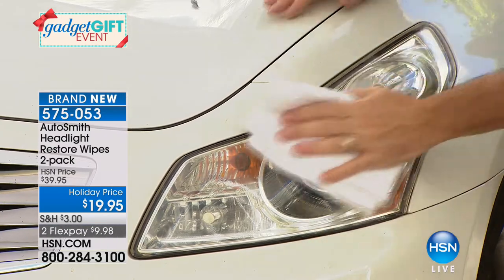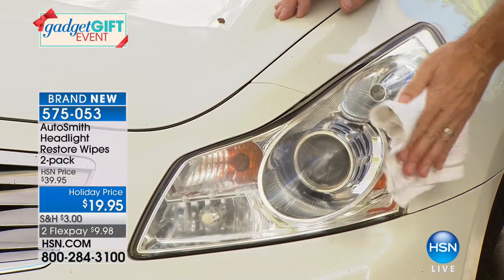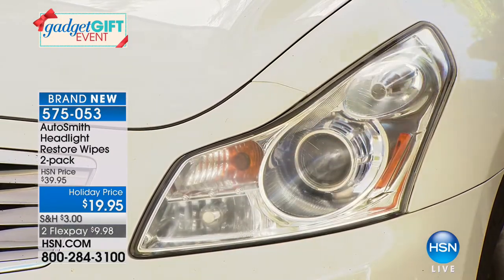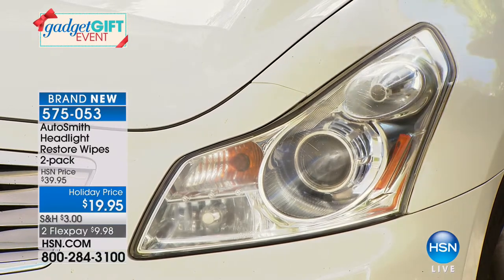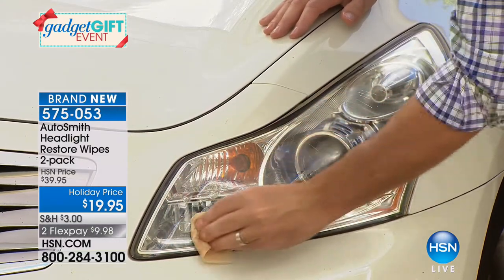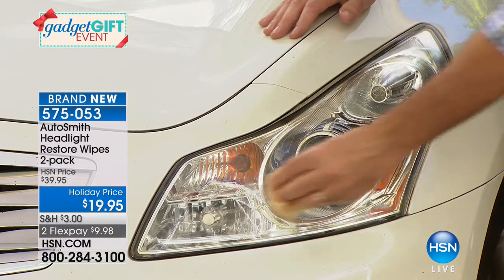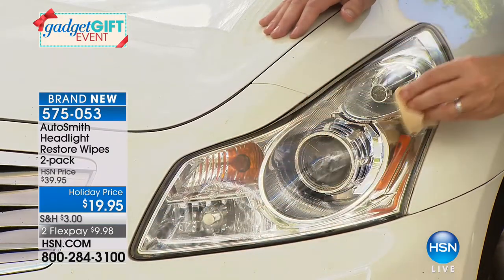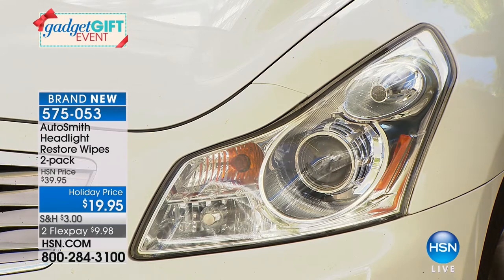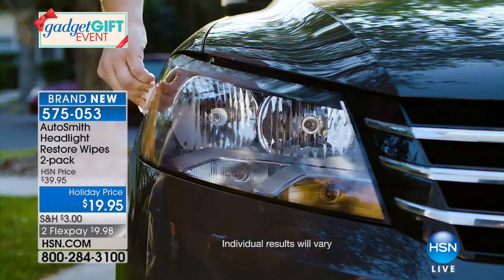After step one, dry the headlight — important to do this not in direct sunlight. Then step two: this is the restoration and sealant wipe that makes it look fantastic for weeks and months. Watch as I just wipe that on — the finishing touch. Look how clear, how bright. Imagine what these headlights will look like at night. The before and after on your own headlights will blow you away.